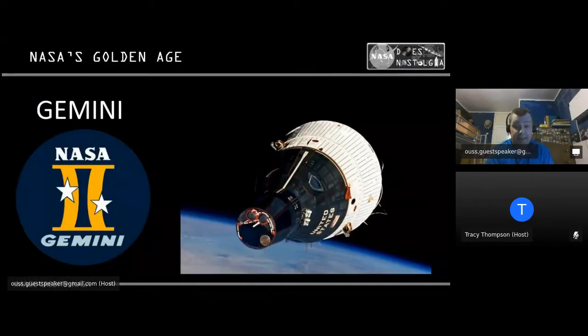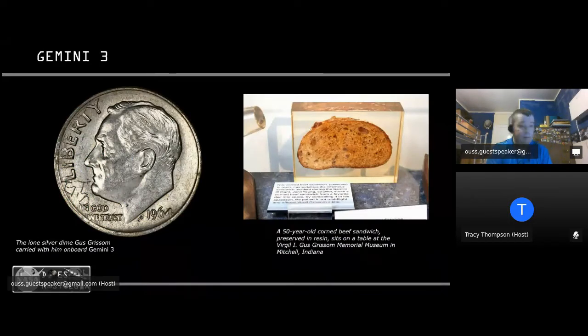Moving on to the Gemini missions — the second human spaceflight program for the Americans. These were two-man missions practicing docking and EVAs in preparation for Apollo. The first was Gemini 3, carrying John Young and Gus Grissom. Grissom took a 1964 Roosevelt silver dime during this mission, carried especially for Gunter Wendt, NASA's well-respected pad leader during the 1960s. After the mission, he scratched the initials GT3 onto the coin adjacent to FDR's chin and presented it to Wendt.